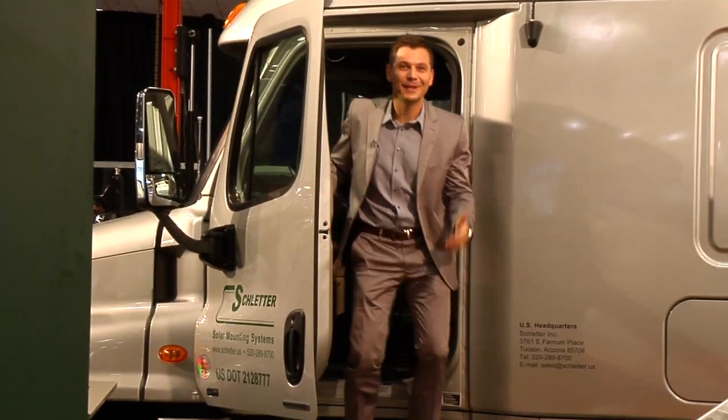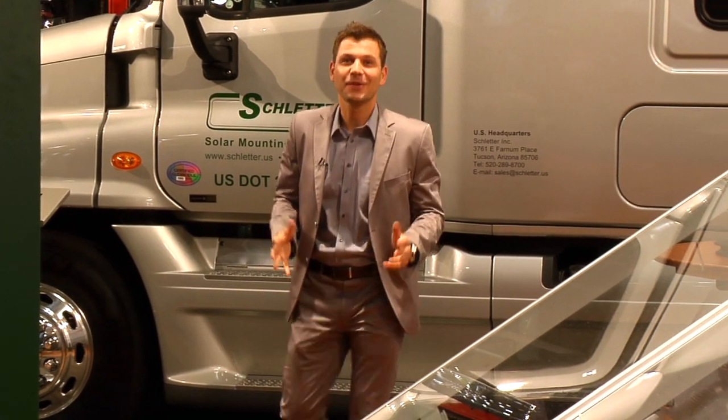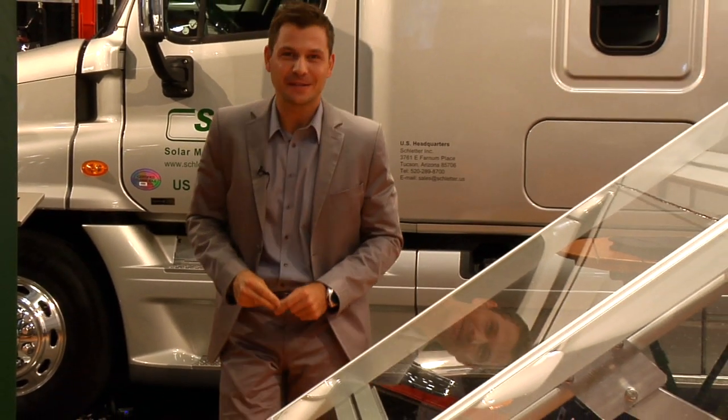I just love this truck! It makes me feel like a transformer. We're over in the North Hall right now, just a short walk from Moscone West.